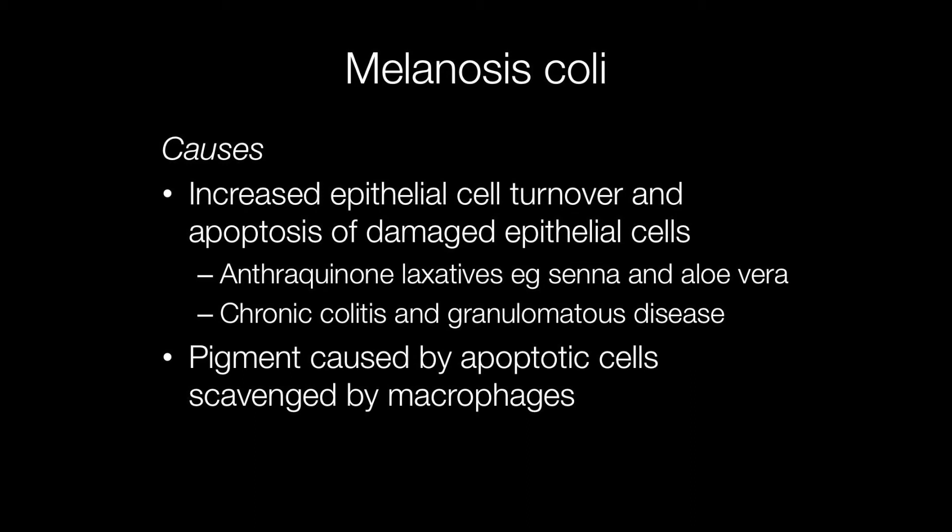In addition, conditions such as chronic colitis and granulomatous disease may be associated with the development of Melanosis coli. The apoptotic bodies are scavenged by macrophages, where they are broken down into the pigmented granules in the cytoplasm.